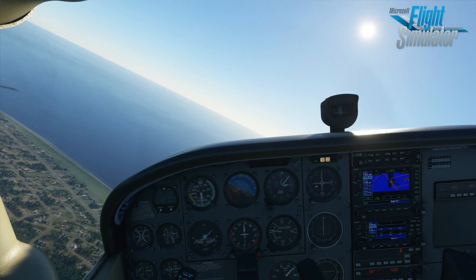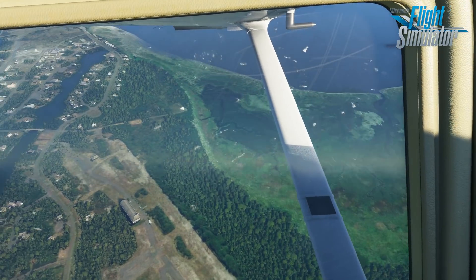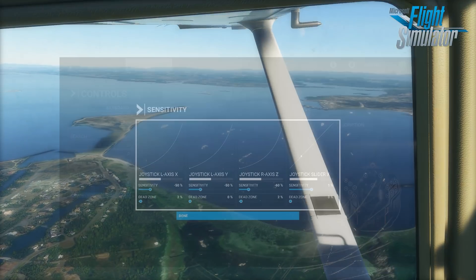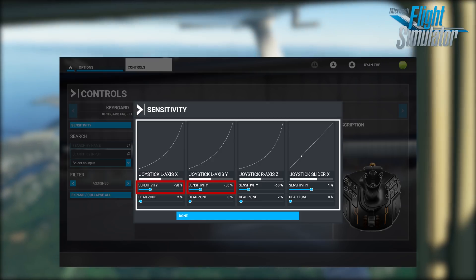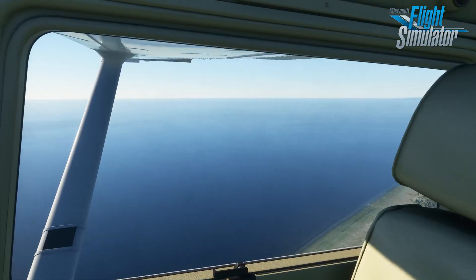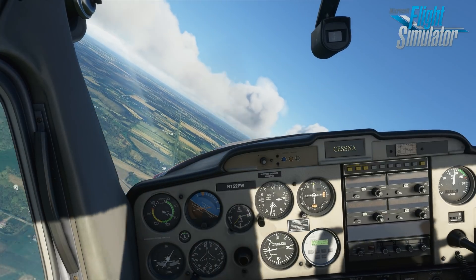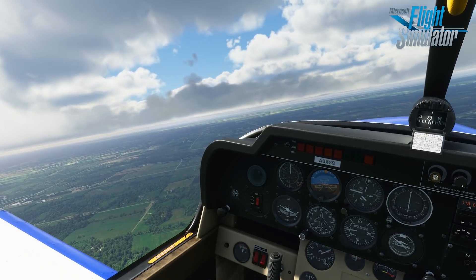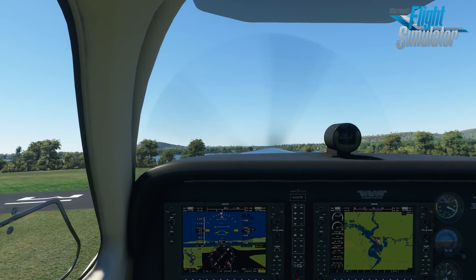The default aircraft in Microsoft Flight Simulator handle reasonably well. The 172 flies believably like a 172, at least once you turn down the control sensitivity settings. It likely depends on what controls you're using, but a setting of minus 50% on each axis worked well on both our Honeycomb yoke and Thrustmaster stick. It flies like a light GA single, and the performance numbers are pretty close to a real 172. The 152 flies equally acceptably, and we imagine the Robin DR400 does too, since many of the developers took flight lessons in a Robin.